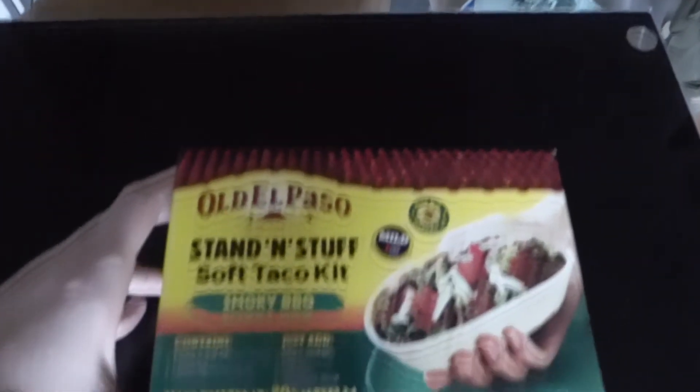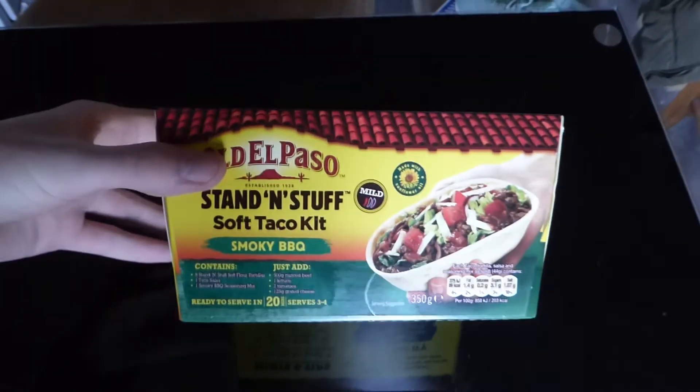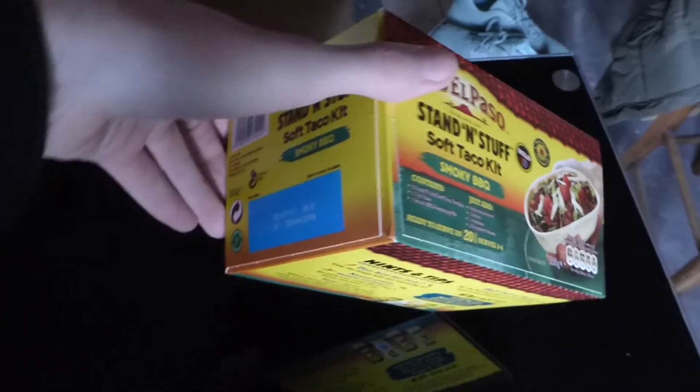This one was quite cool — my neighbors bought me a taco kit. Obviously I'm at uni at the minute, so it'd be nice to make some good food. I love Mexican food, so yeah, thank you. It's the Old El Paso kit — Old El Paso, if you want to sponsor me, please do, because I love my Mexican food.